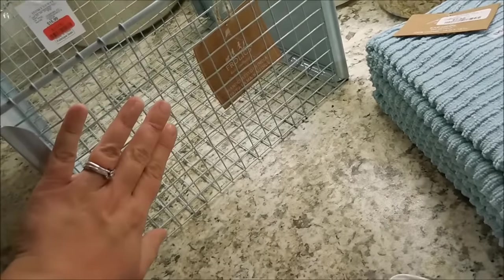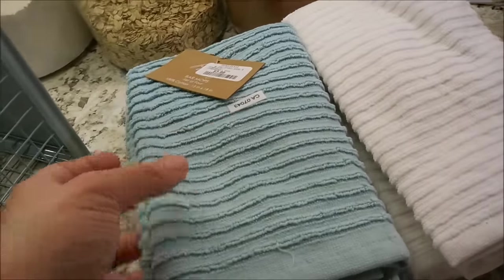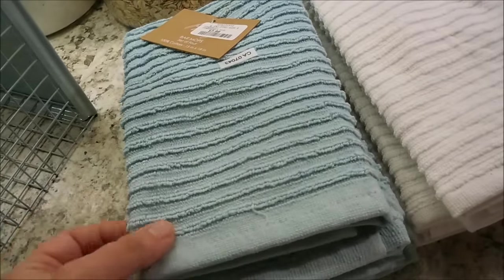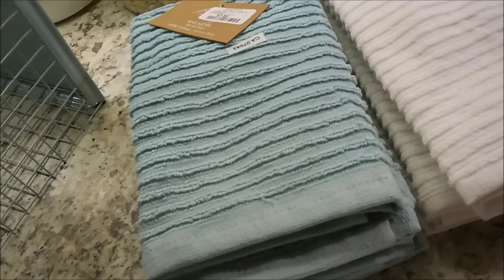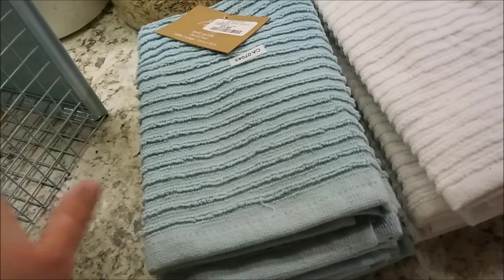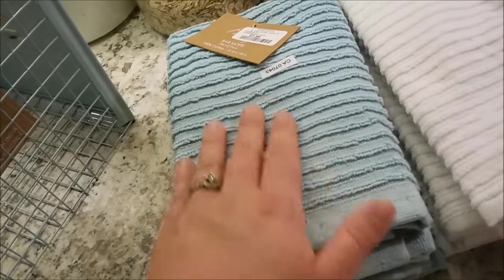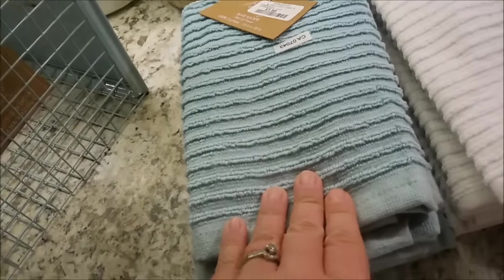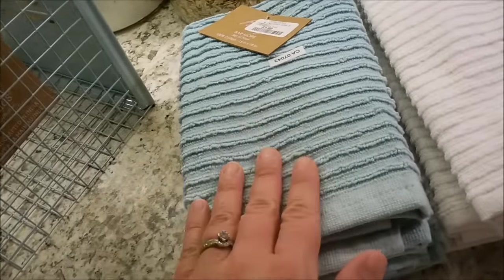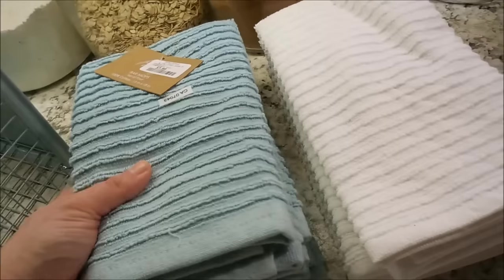I also picked up two packs of bar mop towels because I needed new hand towels for my kitchen badly. When you hand wash your dishes and you've been using the same towels for a year and a half, it's time to get new ones. This is actually the same color as the locker basket, which is the accent color in my kitchen — pretty much all white with hits of black and then this blue, plus white ones. I was so excited to find those.